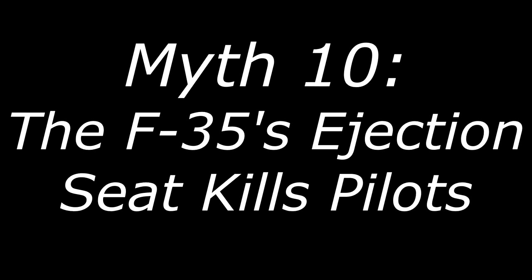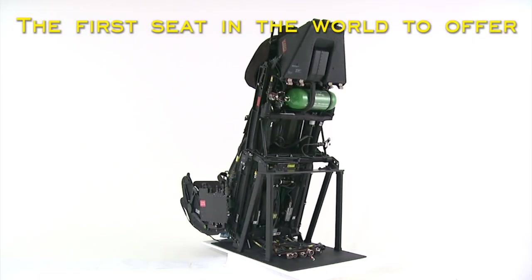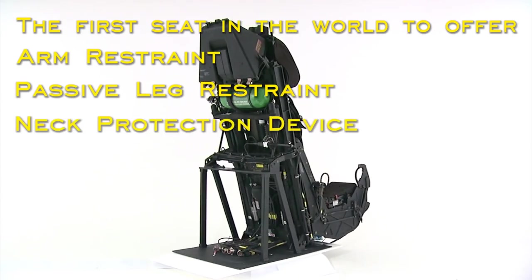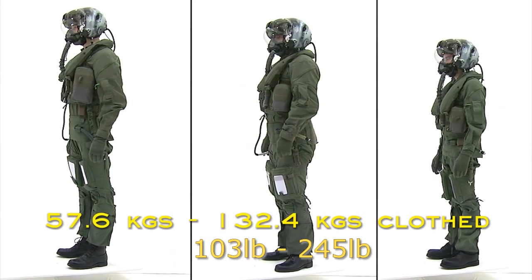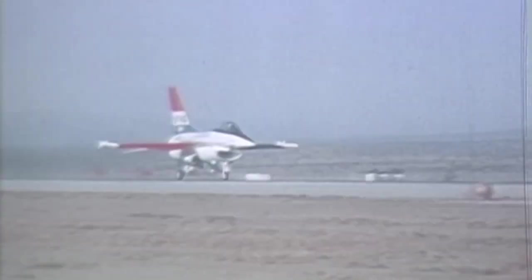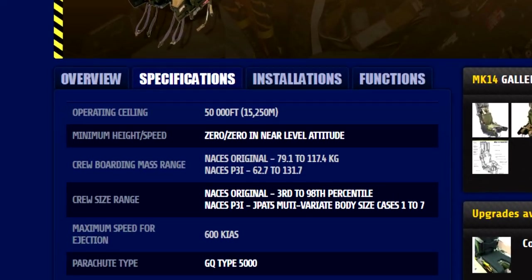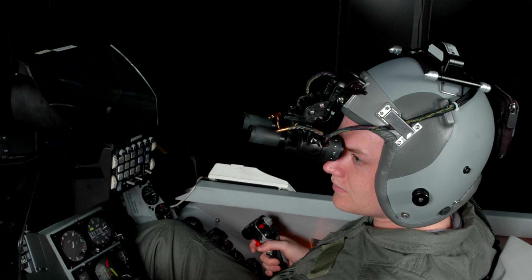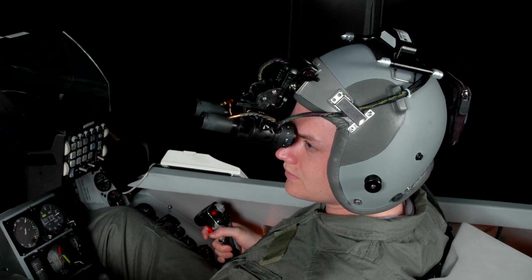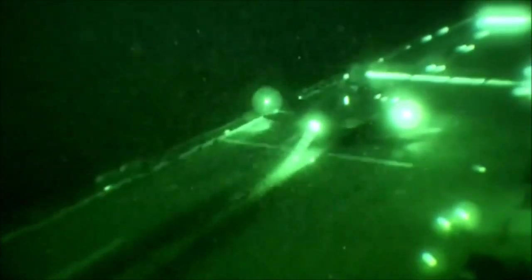Myth number 10: the F-35's ejection seat kills pilots. The F-35's ejection seat has one of the widest pilot weight and height ranges ever put into a fighter, being designed to accommodate pilots that weigh between 103 and 245 pounds. Many previous fighters, including some today like the Super Hornet, do not accommodate pilots that weigh 136 pounds or less. In some other fighters, pilots in the lightweight range are also not permitted to fly with night vision goggles without a waiver. However, to date, no pilot has been killed or harmed by the F-35's ejection seat, partly because it hasn't had to be used yet.